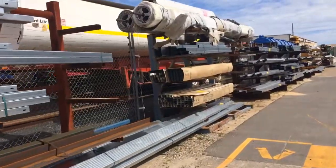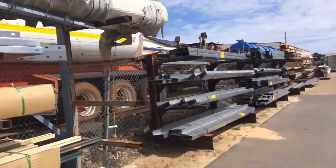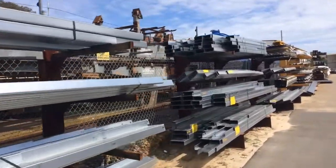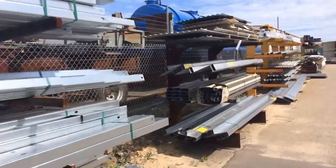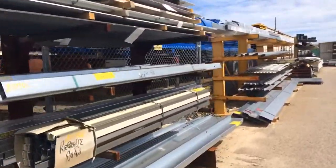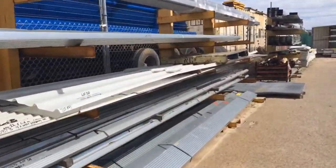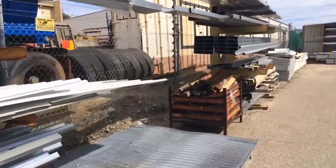Our first auction is the online steel, purlins, fencing and roofing auction, which will be ending Monday the 18th of September. This auction includes Z and C purlins, custom orb, fence posts and rails, trim deck, mesh, lengths of SHS and RHS, I-beam — all in different lengths and sizes — plus a lot more. Now this auction has 200 plus lots, so get in quickly.